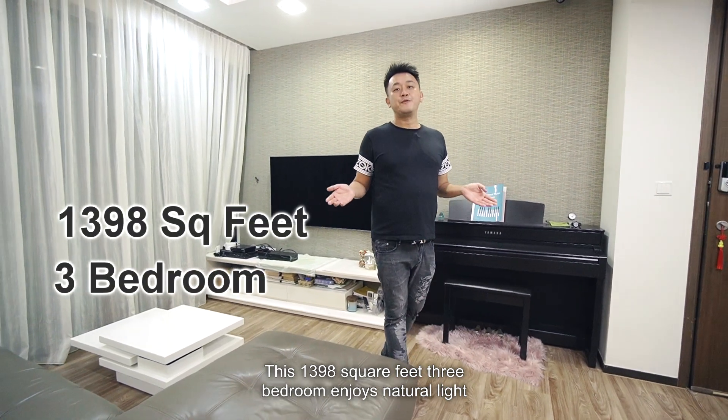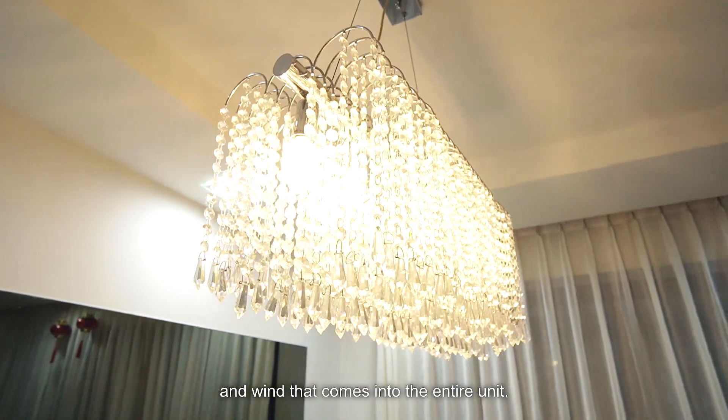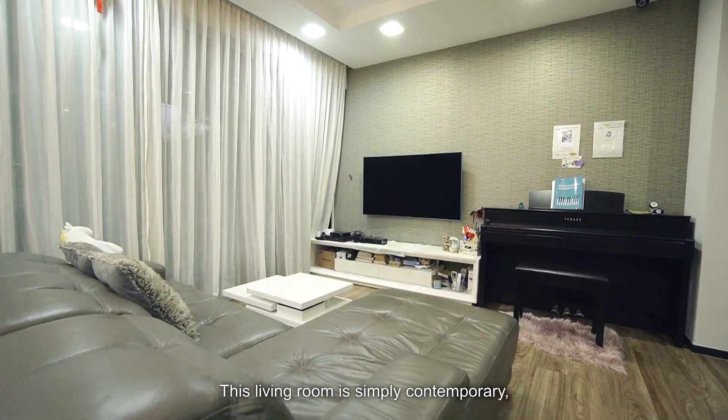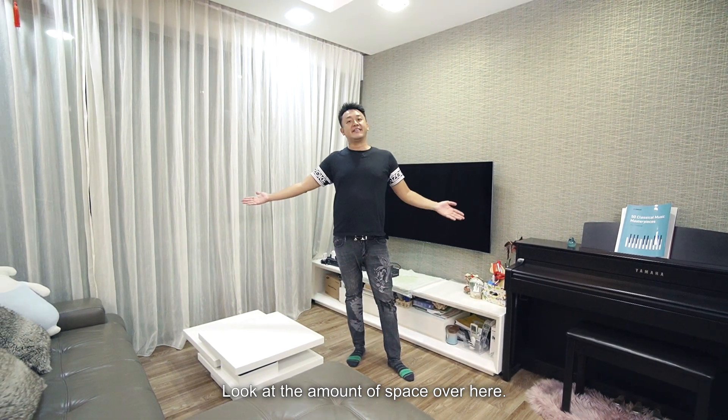This 1,398 square feet 3-bedroom enjoys natural light and wind that comes into the entire unit. This living room is simply contemporary — it is squarish and spacious. Look at the amount of space over here.